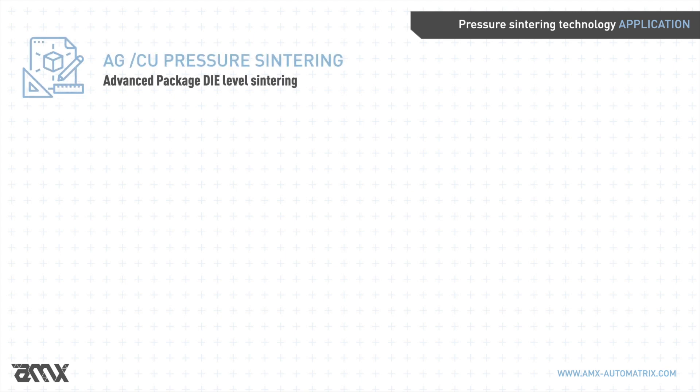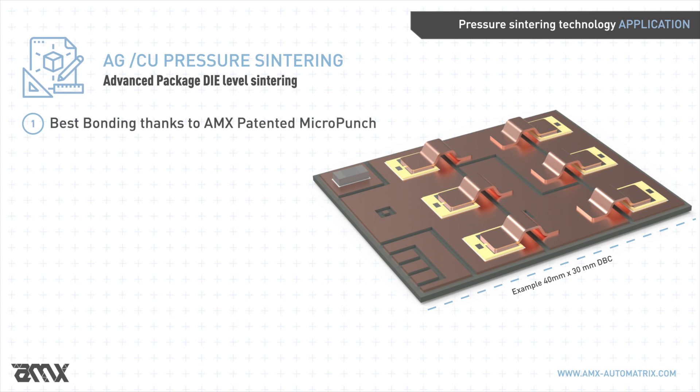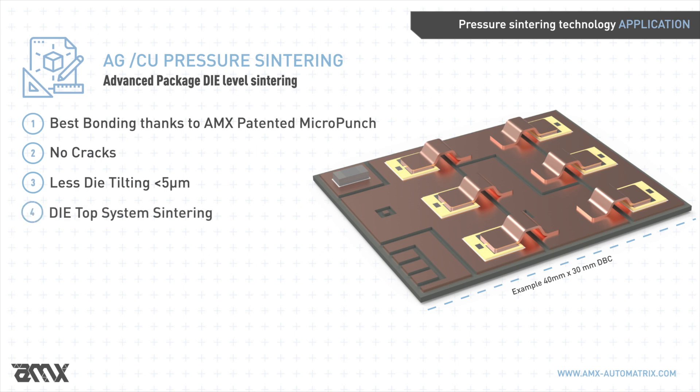Through AMX's technology, optimal results can be reached also in die-level sintering, for which AMX is able to grant perfect results also in case of clip sintering on the die surface. AMX solutions for advanced packages include best bonding, no cracks, no die tilting, copper foil on die top sintering, and clip sintering with no oxidation and no cosmetic defects.